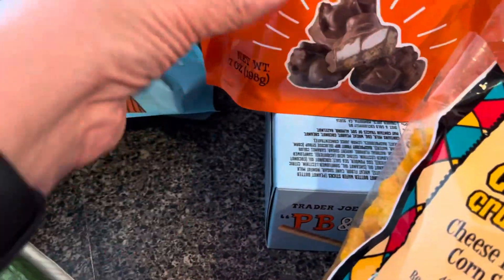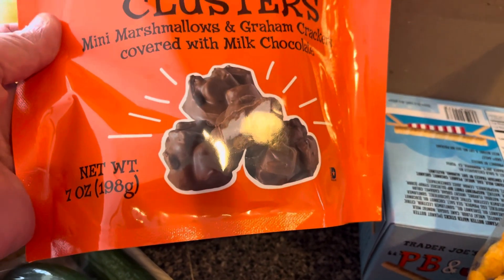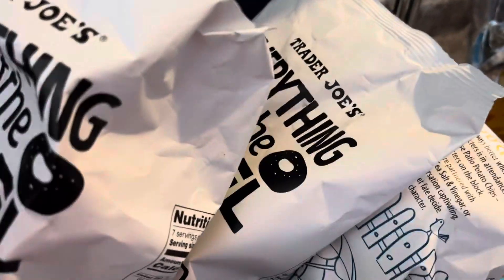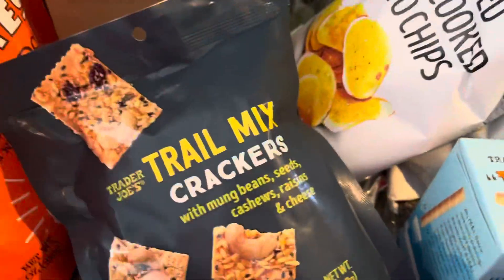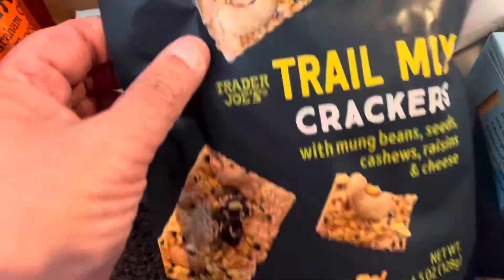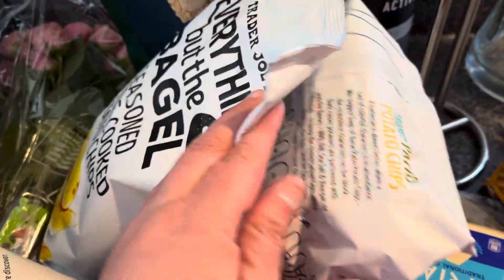I got these coconut flavored almonds — those are good. The Trader Joe's s'mores clusters are new at my store and I think a lot of other stores too. We had a couple on the way home — they're really good. I got the everything but the bagel seasoning chips — one for home and one for work. I also got a two-pack of these crackers with monk beans, seeds, cashews, raisins, and cheese. It has a little sweetness to it and is really delicious. I got three PB and J snack duos — I'll send one to my friend again since she really liked those.